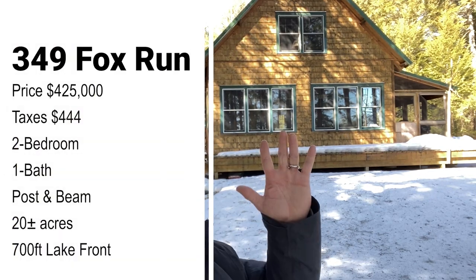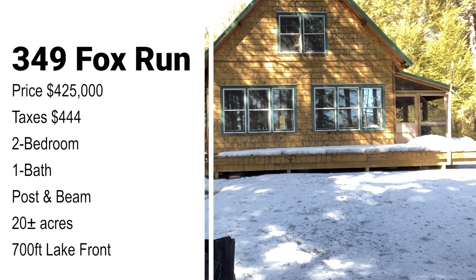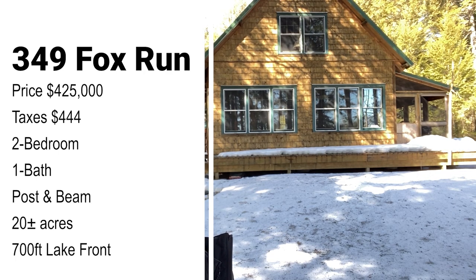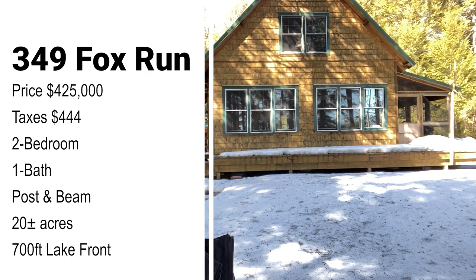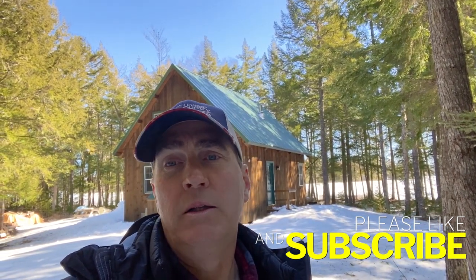Thanks for joining me on the tour of this cabin here in Lakeville, Maine today. Beautiful property: 20 acres of land, 700 feet of frontage, custom-built post and beam cabin, all natural wood — just beautiful. Price on this property is $425,000. The taxes are only $444 annually. You won't find a better price on taxes anywhere in Maine that I'm aware of with this much lakefront and a quality building like this one. While you're here watching our videos, don't forget to like and subscribe and ring that bell so you get notification every time we make a new video. Sometimes YouTube does not push that into your feed unless you're signed up.